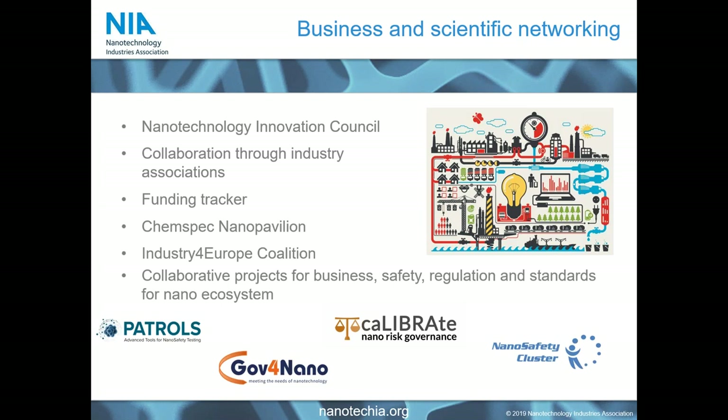We also support members through business and scientific networking through a number of different activities. We run a nanotechnology innovation council which helps monitor latest developments and disruptive technologies. We undertake collaborations through different industrial associations and have a funding tracker that looks at potential public and private funding sources. We attend conferences each year and represent members. Our shiny new innovation this year is our nano pavilion, which will be taken to the ChemSpec exhibition in Basel in June, where we will showcase eight different members across the two-day conference.